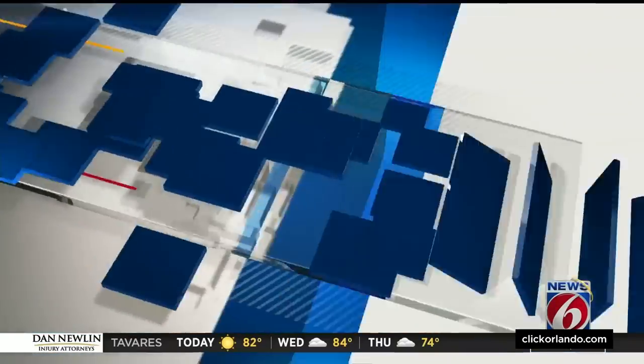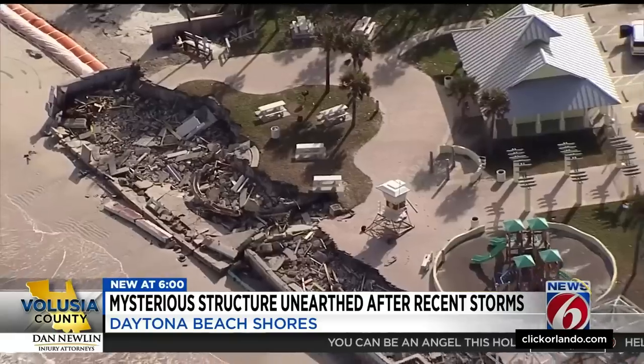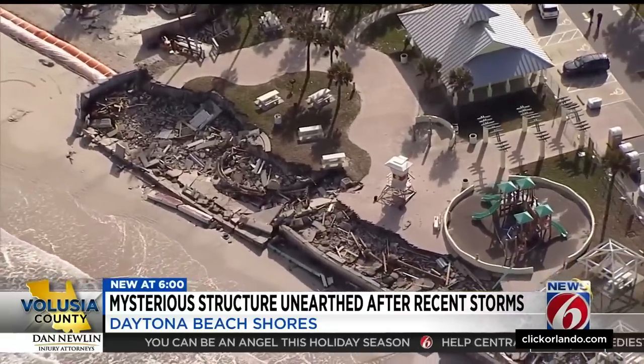News 6's Molly Reed is in Daytona Beach Shores with a closer look. With the high tide, it's hard to see the structure now, but Volusia Beach officials say whatever it may be, it's just another example of how much erosion these storms caused. The erosion on the beach from these storms is pretty unprecedented at this point — we haven't seen this kind of erosion in a very long time.